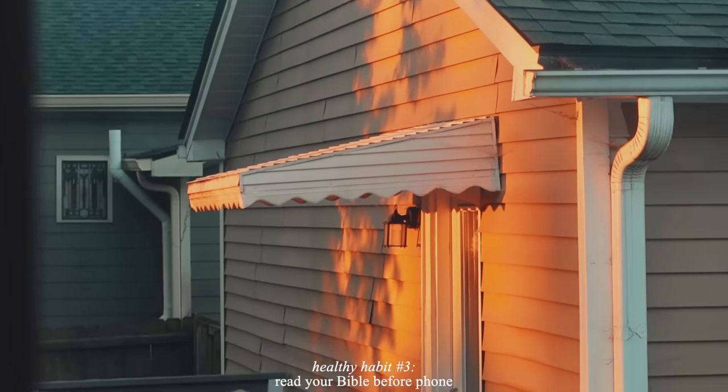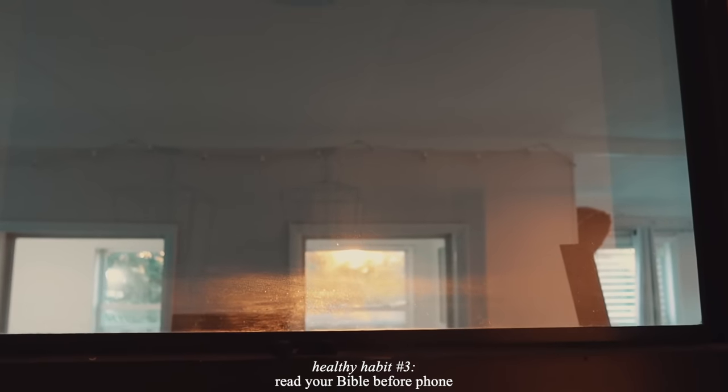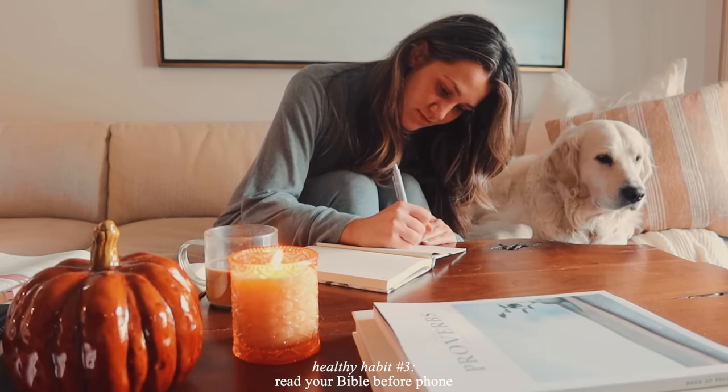If you've been in this community for a while, you know the drill right about now — it is time for my morning Bible study.